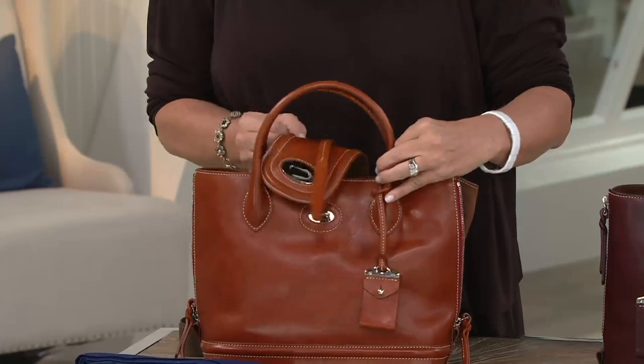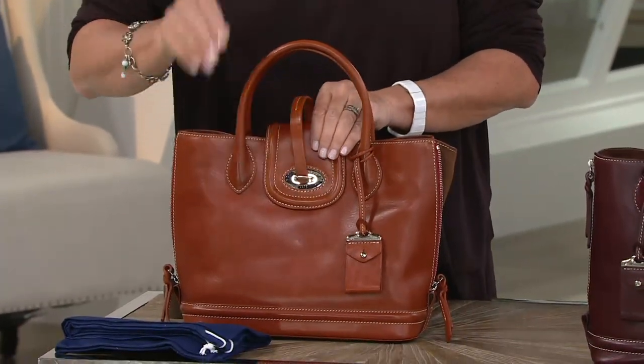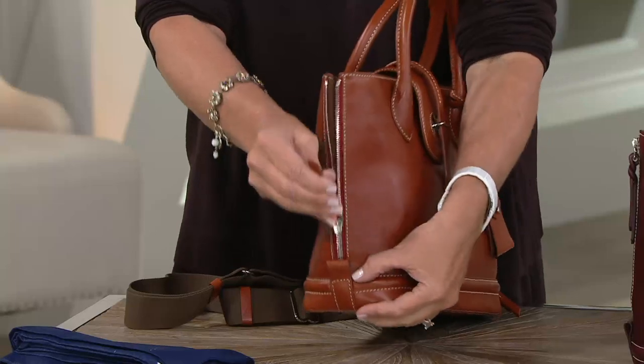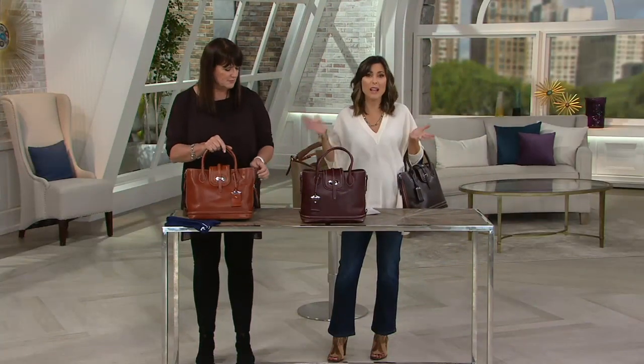Remember the closure that Dooney & Bourke has done? Look at that — boom, it's in and it's secure. What's a word better than stunning? Amazing. Remarkable. Gorgeous. Tremendous. It is such a beauty.